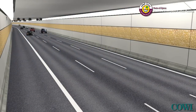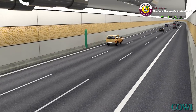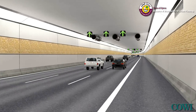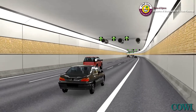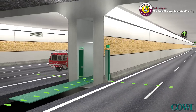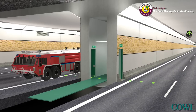Inside the tunnels, closed-circuit monitoring and intelligent traffic control systems will enable the control centre to detect any emergencies. A central corridor provides a safe evacuation route, and rescue vehicles can access the emergency location from either end as well as from the neighbouring tube.